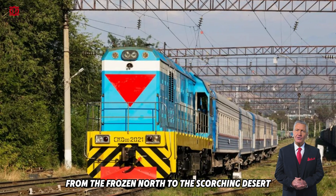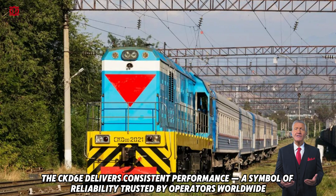From the frozen north to the scorching desert, the CKD-6E delivers consistent performance — a symbol of reliability trusted by operators worldwide.